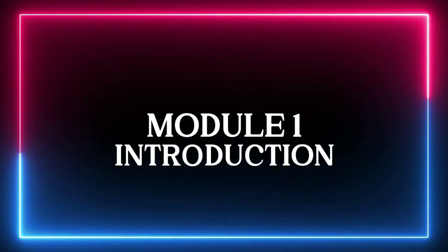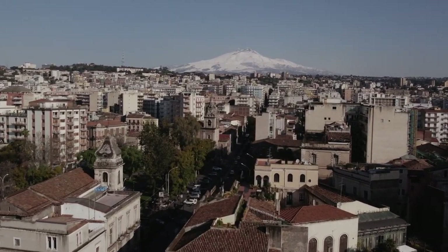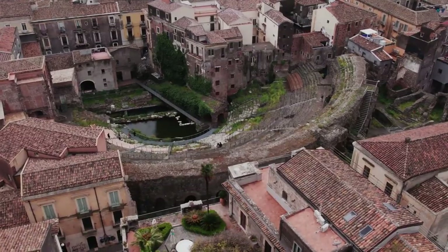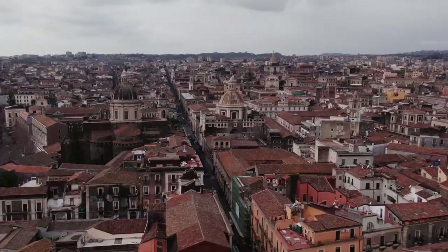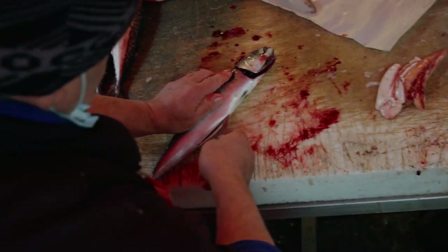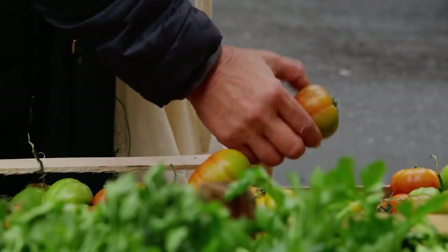Module 1 Introduction. The course begins with Andrew strolling through the busy markets of Catania, a wonderful city at the foot of Mount Etna, an active volcano. It's a good spot to take photos of people, food, and culture. Here, you get to see various elements you can use to create stunning and captivating photos like Scrivani does. Andrew also buys some good stuff from the market ready for use in the studio sessions, which you will see in the later parts of the training.